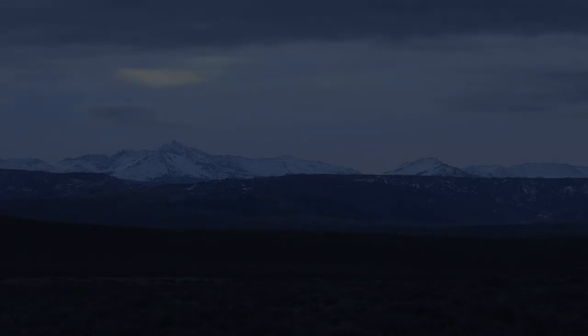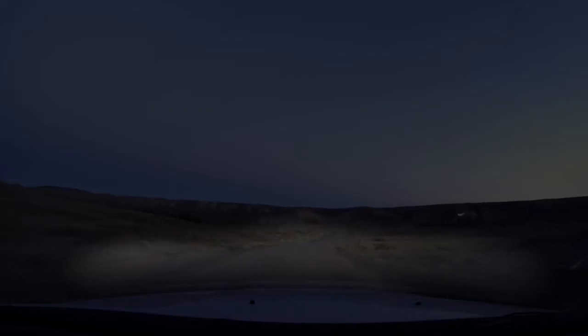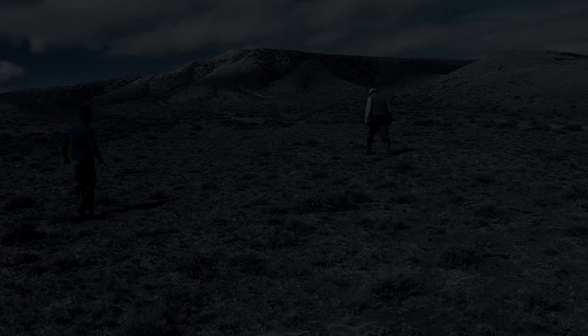To film sage-grouse on the lek, you have to get up really early in the morning. Usually we'll try to arrive about two hours before the sun comes up. This is taking place in March — it's just crisp and sometimes clear and the stars are out. You walk in the direction that you hope your blind is in, without your headlamps on, and sometimes finding your blind is a matter of just walking around in the dark with your arms out in front of you feeling for something. As quietly and as quickly as possible, you get in there with all your camera gear and start building your camera. And then just wait.